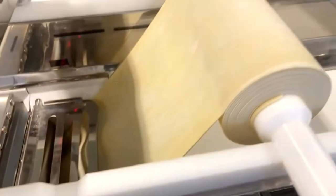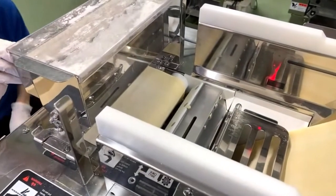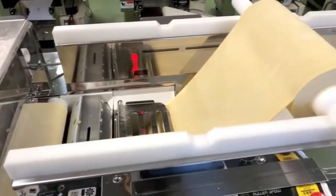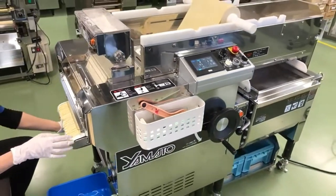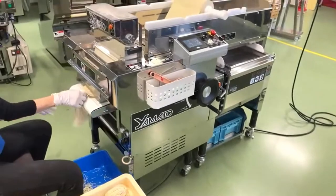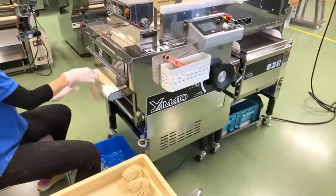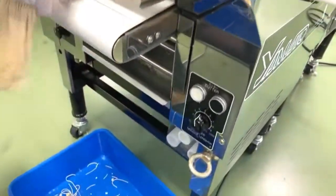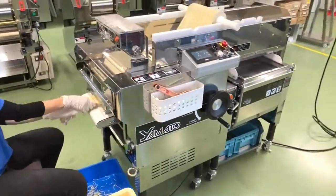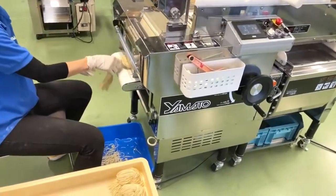We're going to cut it now. Notice she's dusting the dough sheet right before it gets cut into noodles. This machine portions noodles automatically. You can change the portion size — the serving size is determined by weight, and what you can change is the length of the noodle by touching the panel. You can make it longer or shorter for a bigger or smaller serving size.